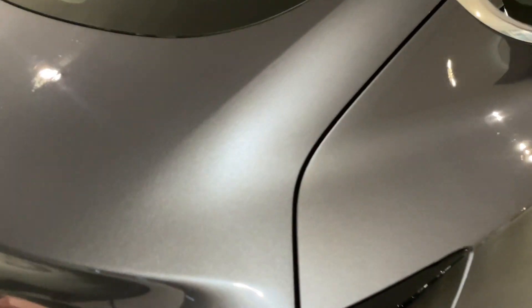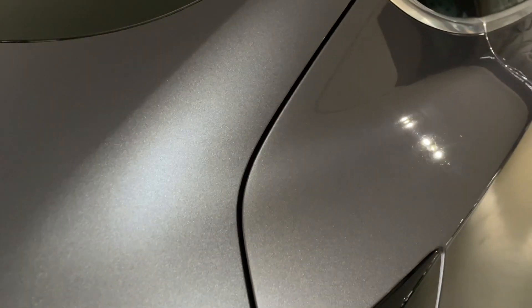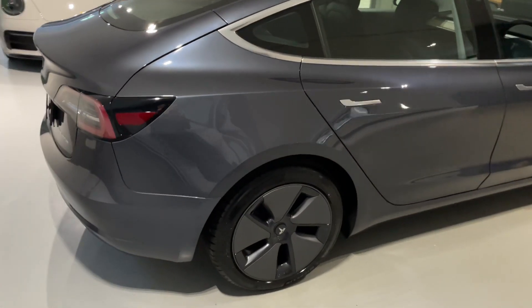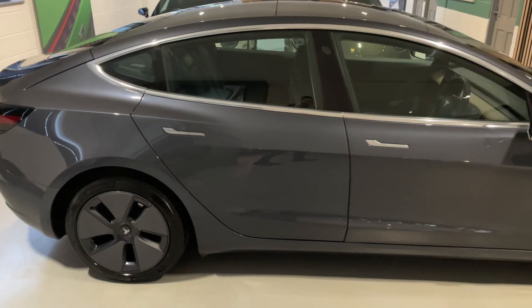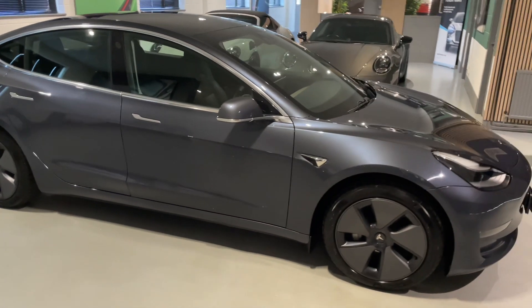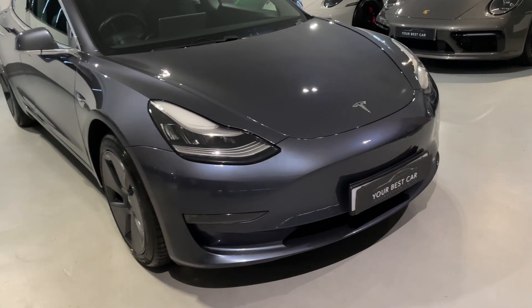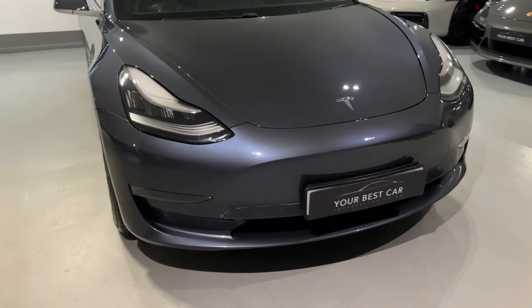Hopefully the camera picks up how amazing that Midnight Silver metallic paintwork is — I'll do my best to get some good angles for you. This Tesla Model 3 is in amazing condition for its age and mileage. That's the reason I make these videos, so you can see the general condition of the vehicle and how well it's been kept. It's been fastidiously cared for and still smells, feels, and drives like a nearly new Model 3.